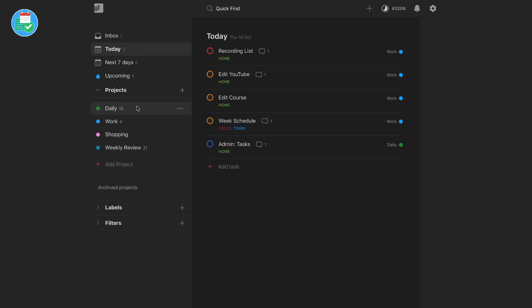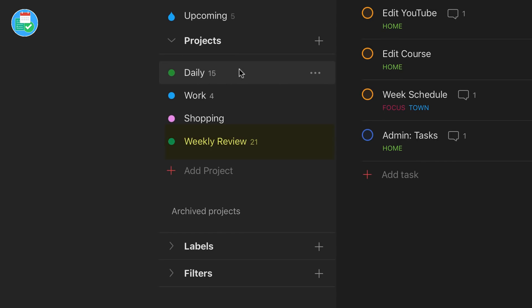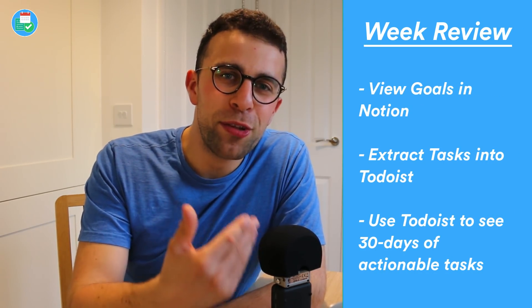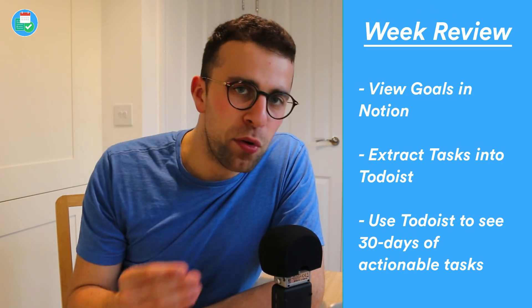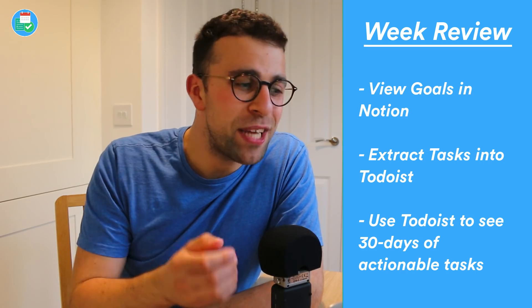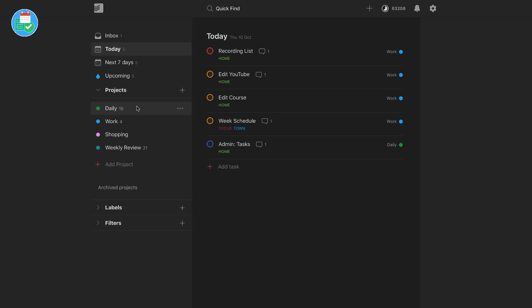I'll have any tasks that I've got to do — anything actionable, for example editing YouTube, recording the list I'm doing now, editing the course, admin tasks. Literally everything. I'll capture stuff across my day and dump it into the inbox feature. I also use a tertiary capture point called weekly review, where I save certain links or topics I want to include in my Thursday week review, which typically happens inside of Notion.